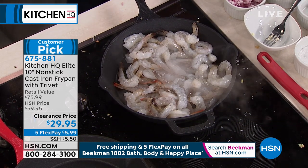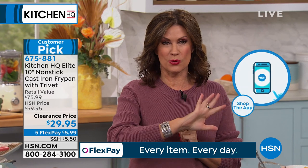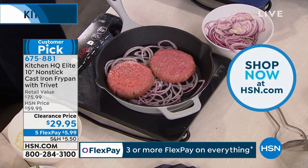We've got a lot of you trying to get through. If you could use express ordering at hsn.com, that's a great way to get through. If you want multiples of these — two reds, two blacks, whatever — get what you want. It's $29.95, and it has never been this value. Right now it is $5.99 per payment because we're doing five flex payments on all kitchen and food. So grab it while we have it.